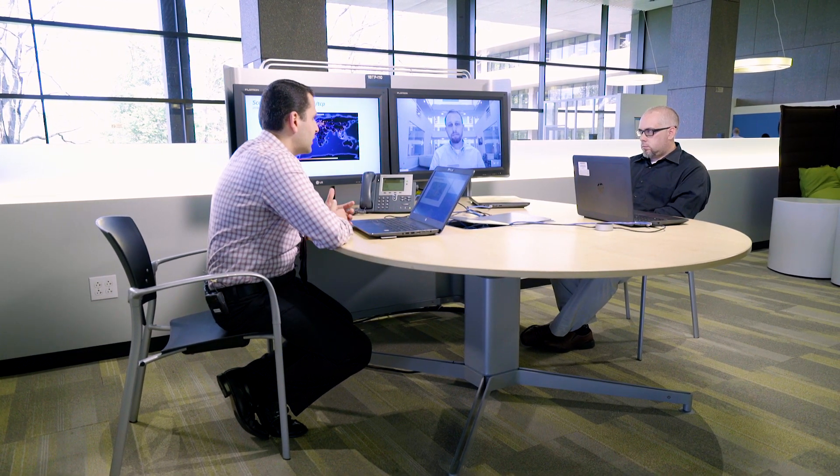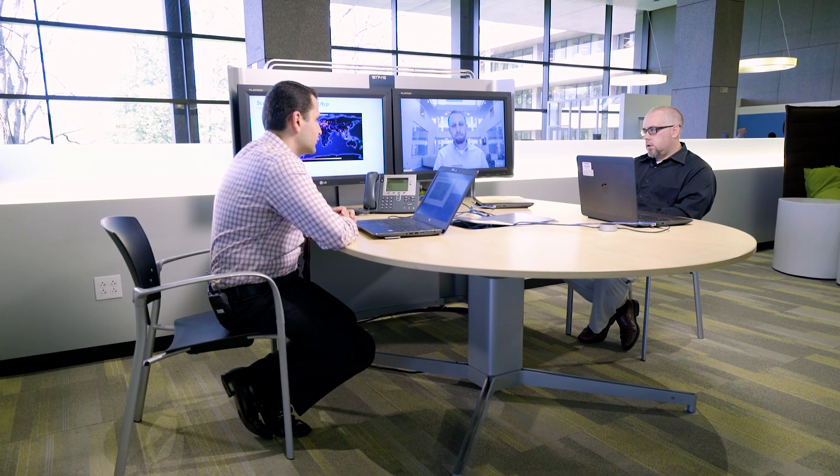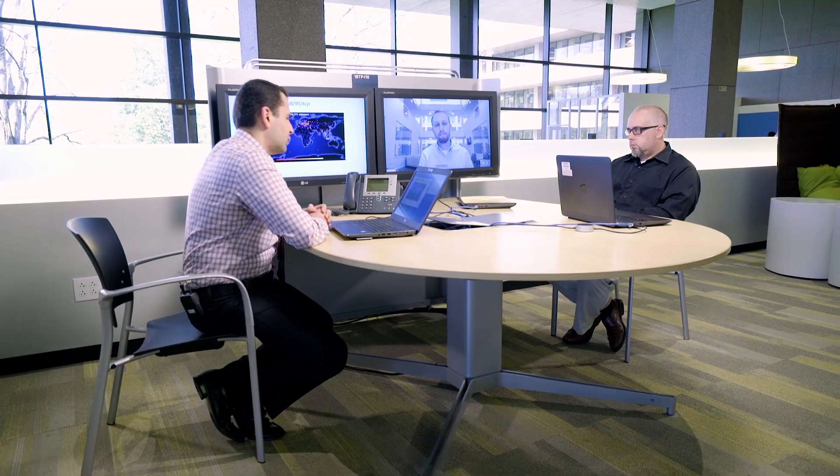Geographically mapping the devices, you can see they're all over the place. This is just a sample of devices currently scanning on this port — probably all MicroTik routers scanning the internet. There's no real focus area; the distribution reflects the network generally. There's a little hotspot in South America and maybe in Europe, but with maybe 500 or so IP addresses in this list, most are spread globally with no single hotspot.